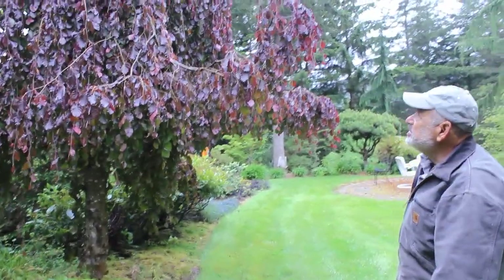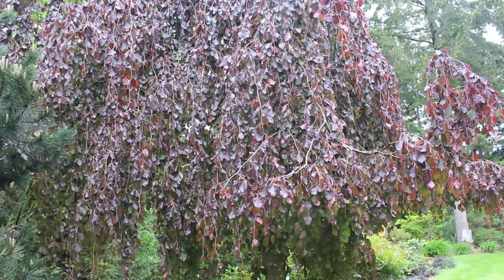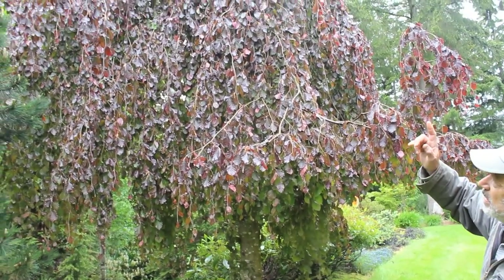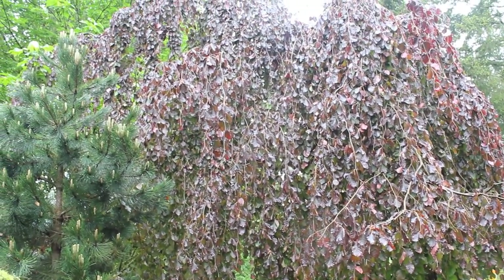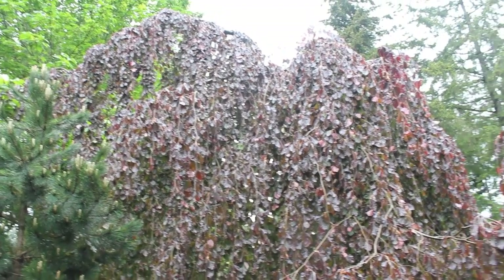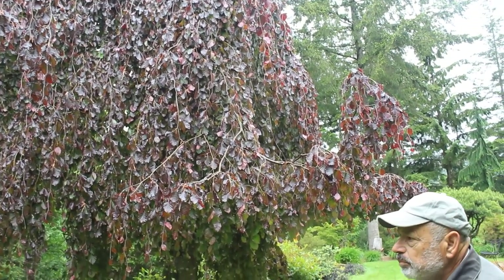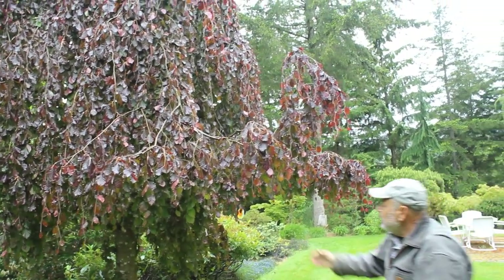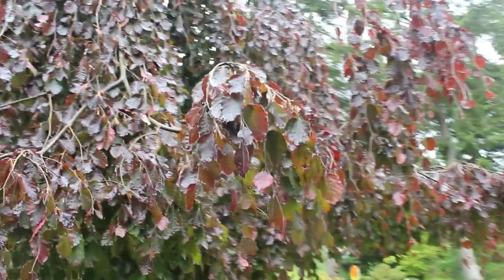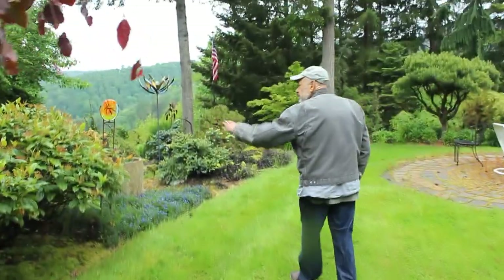Behind me is a purple fountain beech called 'Purple Fountain'. It used to send a leader straight up in the air and then create a cape at the bottom with all the branches weeping down. But this one's leader went off to the side years ago, creating a wall of branches coming down, and over the lawn it's creating that cape like it would normally. I prune it up so you can walk underneath it. These leaves will continue to get more deep purple as the year goes on, which adds a lot of interest with that color contrasting with greens, blues, and golds.